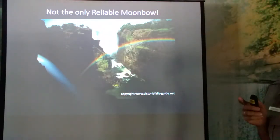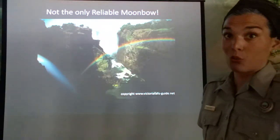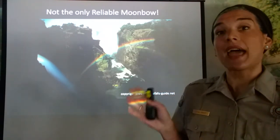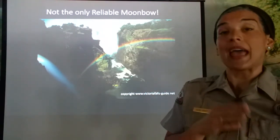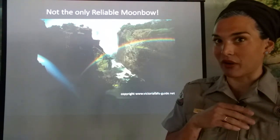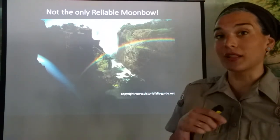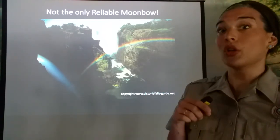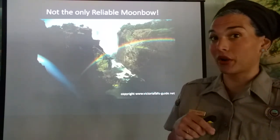Now, ours is not the only moon bow, but it is the only reliable one. Reliable means that it happens every single month as long as the conditions are right. That's our claim to fame here in North America — we are the only reliable moon bow in this part of the world.